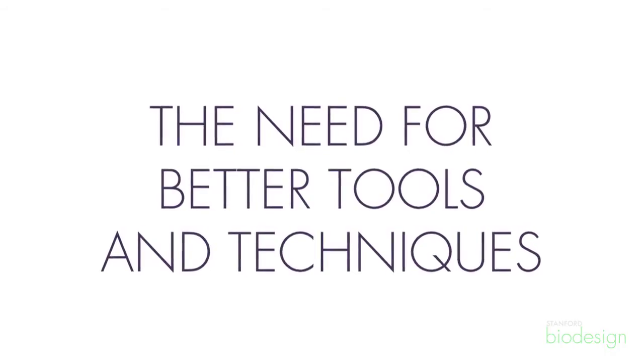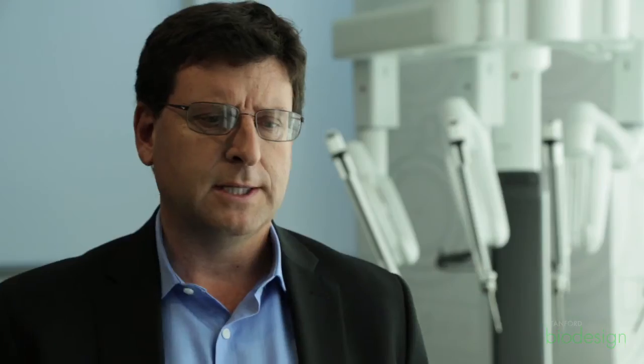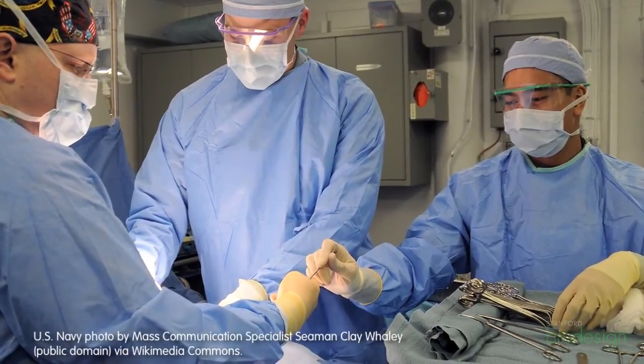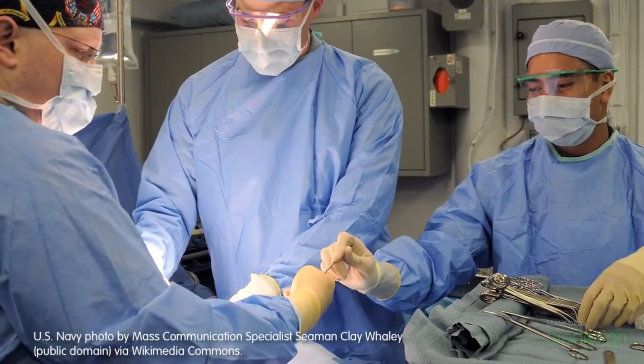What Intuitive wanted to do was take the benefits of open surgical instruments — the fact that they're very precise and the surgeon has really good control over them — and combine them with the benefits of minimally invasive surgical instruments: small ports that get in and out of the body without making a lot of disruption. We wanted to combine those two, the best of both worlds.